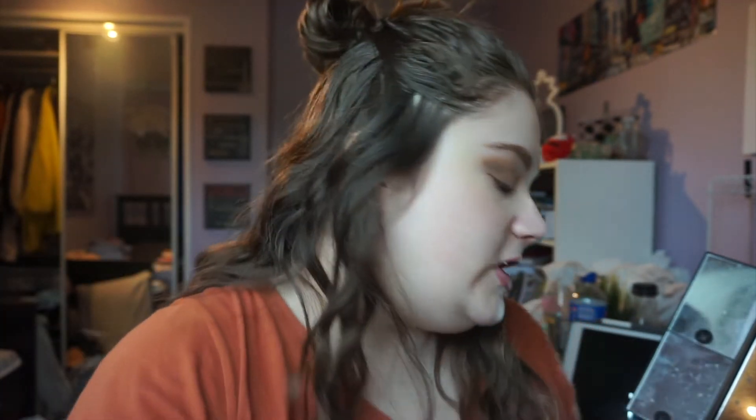Now it's time for bronzer. We're going to take the Hoola Bronzer from Benefit, and I have this Real Techniques 401, kind of contour-ish brush. I'm just going to warm up my face.